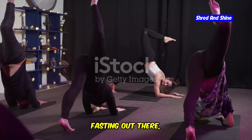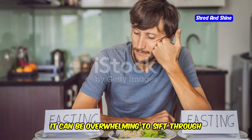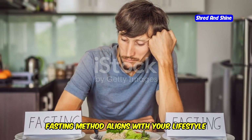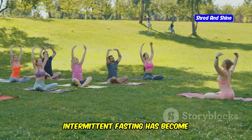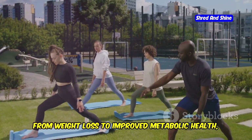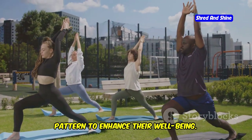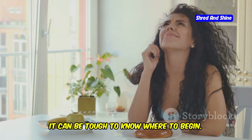With so many types of intermittent fasting out there, how do you know which one is the best for you? It can be overwhelming to sift through all the information and decide which fasting method aligns with your lifestyle and health goals. Intermittent fasting has become increasingly popular for its potential health benefits, from weight loss to improved metabolic health, but with so many different methods, it can be tough to know where to begin.